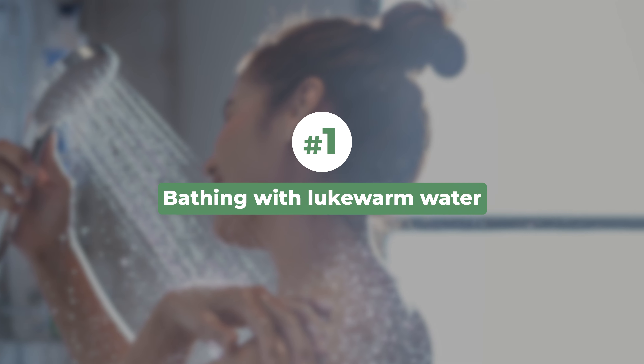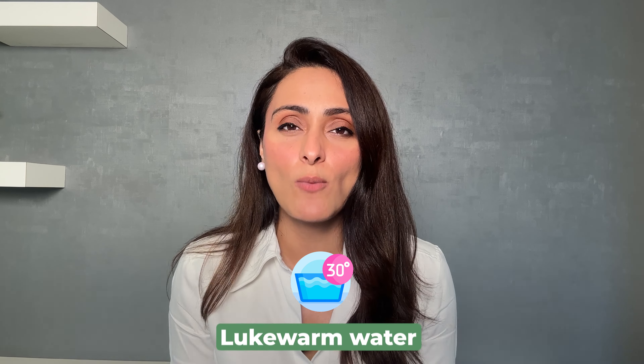So here are 10 things that can help with tackling dry skin. First is bathing with lukewarm water. Remember that hot water tends to strip the skin of its oils, so you want to use lukewarm water to bathe.